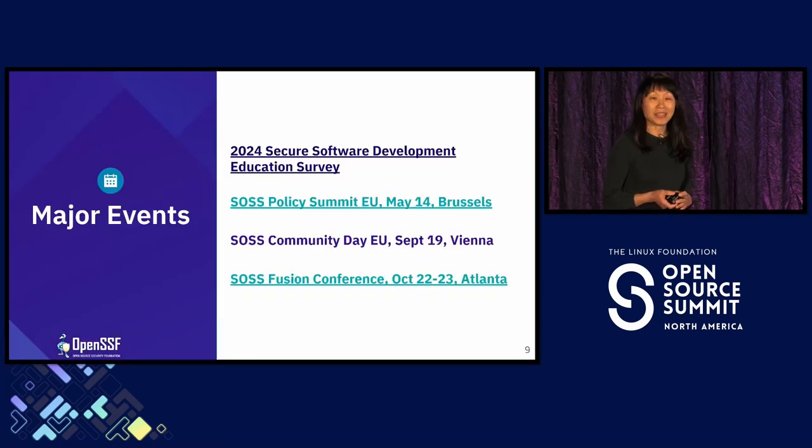We do have some major events coming. We are running a security survey — please take a look at it, and we'd like your help to make security better. Education is a huge part of our foundation's work. We just conducted a multi-hour workshop on SLSA and SCORECARD, and we'd like to hear your thoughts to improve our education and training. We are also joining the EU Policy Summit in May in Brussels, we have another OpenSSF conference in Vienna in September, and the OpenSSF Day Fusion Conference specializing in security is in Atlanta, United States.